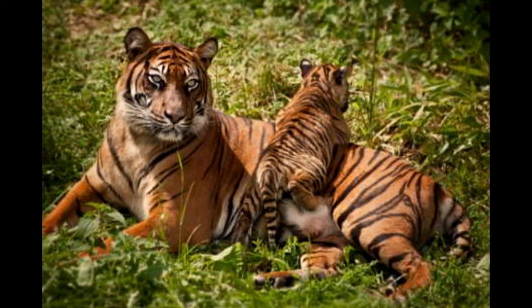Hope keeps us going. Although it seems difficult, it is definitely not impossible to revive the population of this majestic species. The conservation of the South China Tiger species is a need of the hour. Many animal welfare organizations have come up with programs and initiatives that aim at reintroducing these tigers into the wild and increasing their population.